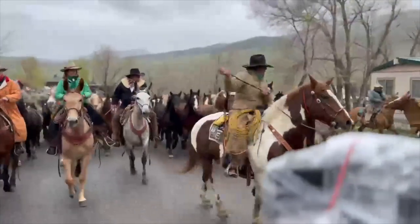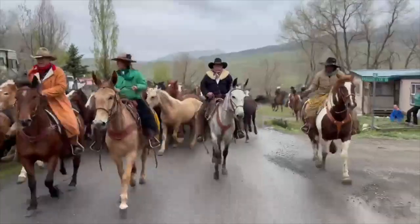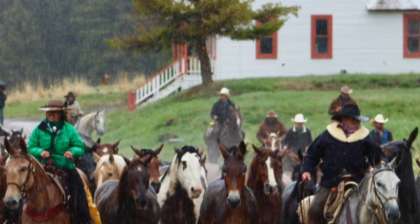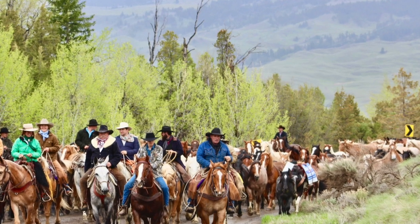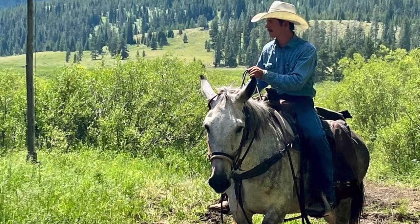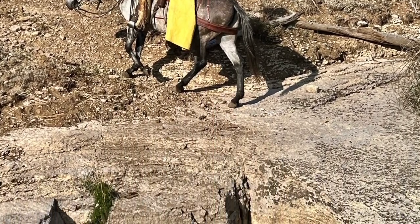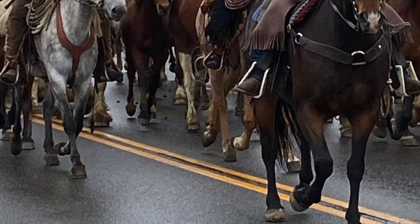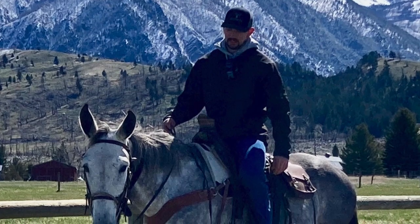She is a very unique, special mule. We have to sell her for personal reasons, so somebody is going to get a super fine mule. She's been all over the wilderness, through the rocks, through the creeks, through the rivers, through town and the pavement.